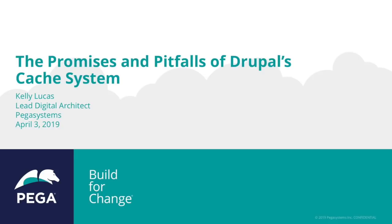Hello everybody, thank you for coming. My name is Kelly Lucas. I am a lead digital architect at Pegasystems and the topic of today's presentation is the promises and pitfalls of Drupal's cache system.